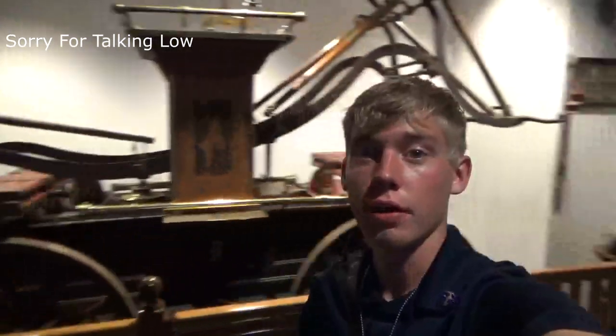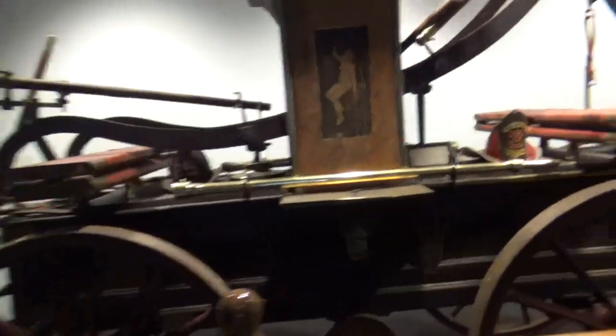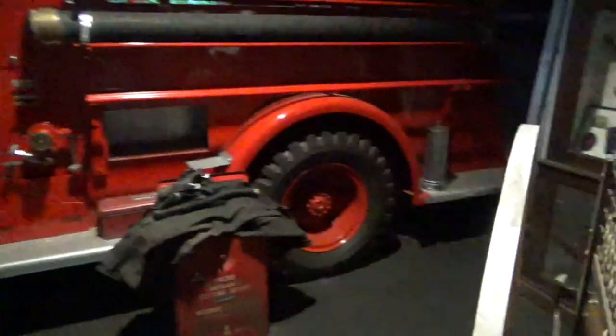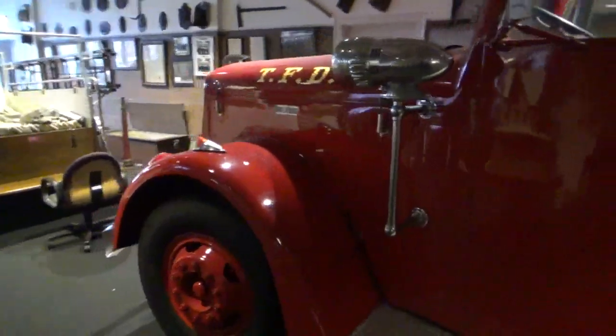Alright guys, I'm in the Trenton Fire Museum and I guess I'll show you guys around. There's a pretty much fire truck that was produced in 1850 and it has the age on it. There are no fire hats. Then you've got a very old truck — I'm not the biggest expert on fire trucks so I couldn't tell you what year or what kind it is.